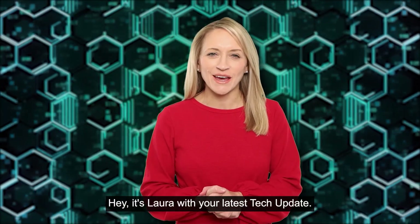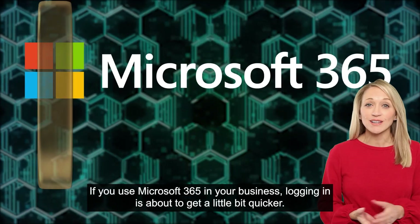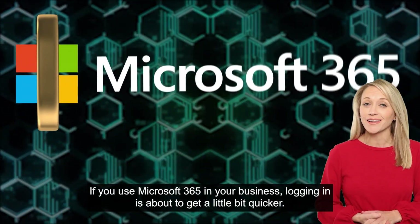Hey, it's Lara with your latest tech update. If you use Microsoft 365 in your business, logging in is about to get a little bit quicker.